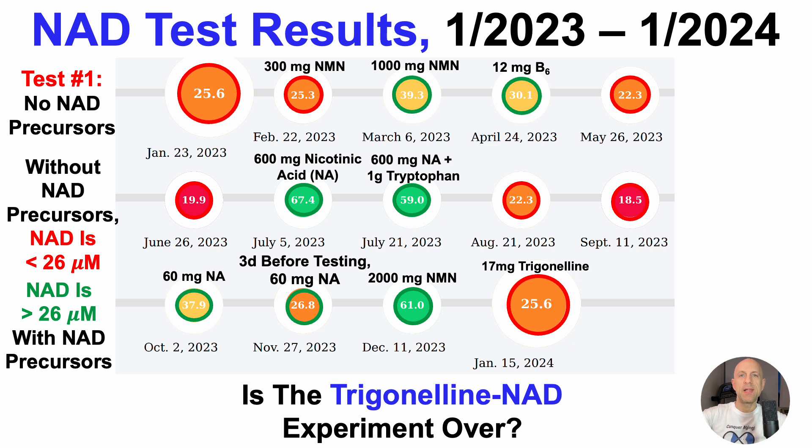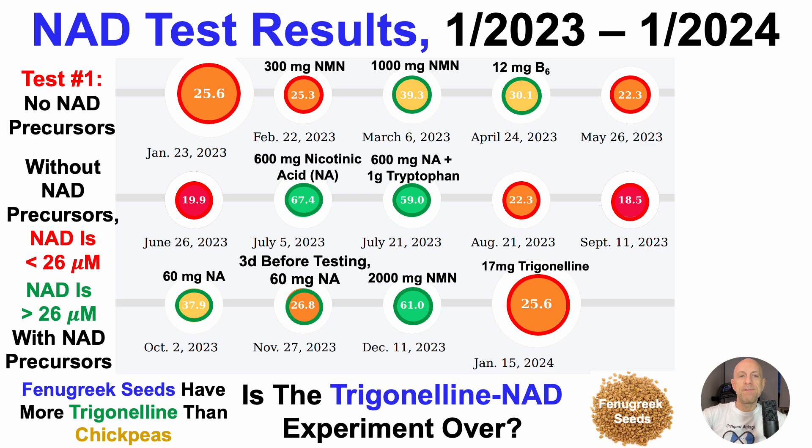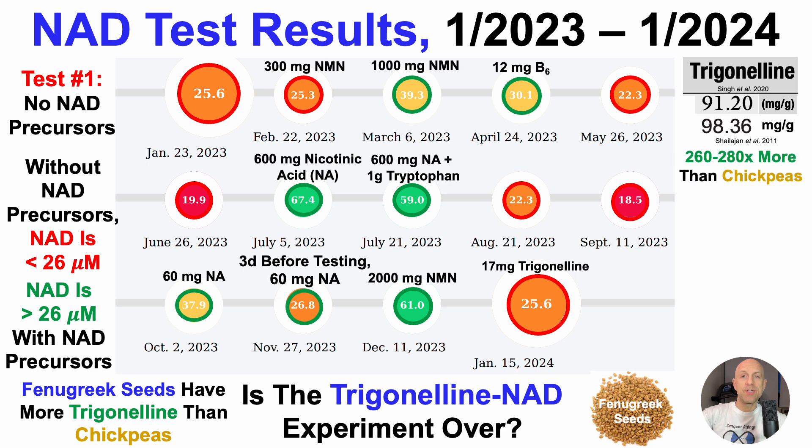So is the trigonelline NAD experiment over? It didn't move the needle — it didn't get past 26 micromolar. It's possible that 17 milligrams of trigonelline per day may not be enough. With that in mind, fenugreek seeds, as shown here, have more trigonelline than chickpeas. In one study, 91.2 milligrams per gram; in a second study, 98.4 milligrams per gram. The trigonelline content in fenugreek seeds is 260 to 280 times more than what's found in chickpeas.